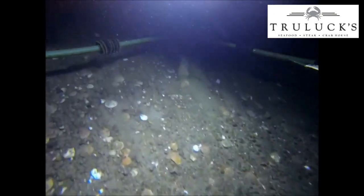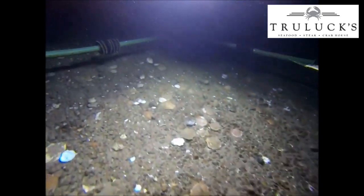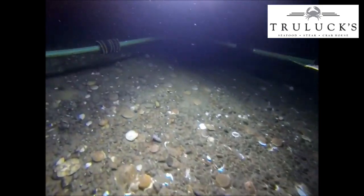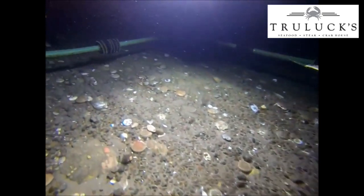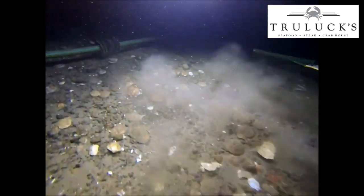Let's take a look at the bottom of the ocean — again, 200 feet down. The current here is pretty swift. The nutrients in the water are incredible, which makes these the best scallops in the world. They're firm, they're sweet. There's nothing like the New England deep wild-caught sea scallop.